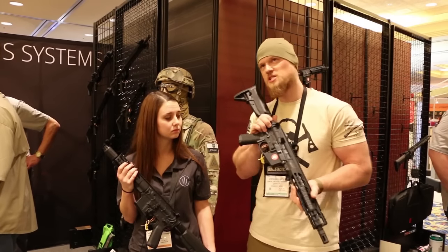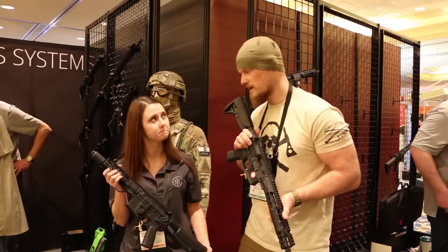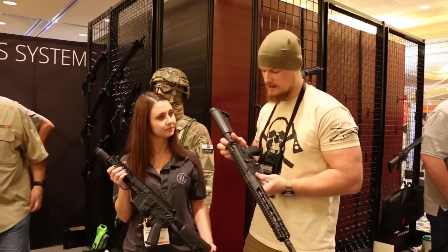And the difference between your piston system and the competitors is you use a long-stroke, correct? Yes, we use a long-stroke piston system. Very similar to the AK.